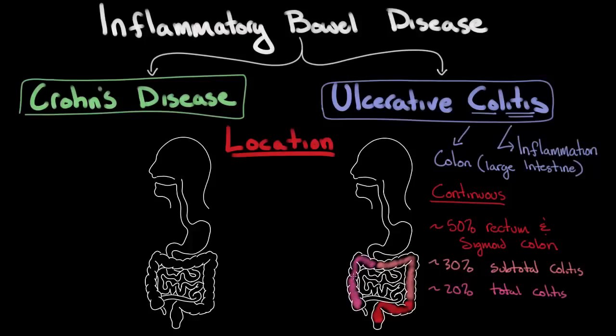Total colitis includes the ascending, transverse, descending, sigmoid, and rectum. In Crohn's disease, the inflammation can occur anywhere from the mouth to the anus, but it doesn't occur in this continuous fashion that ulcerative colitis does.